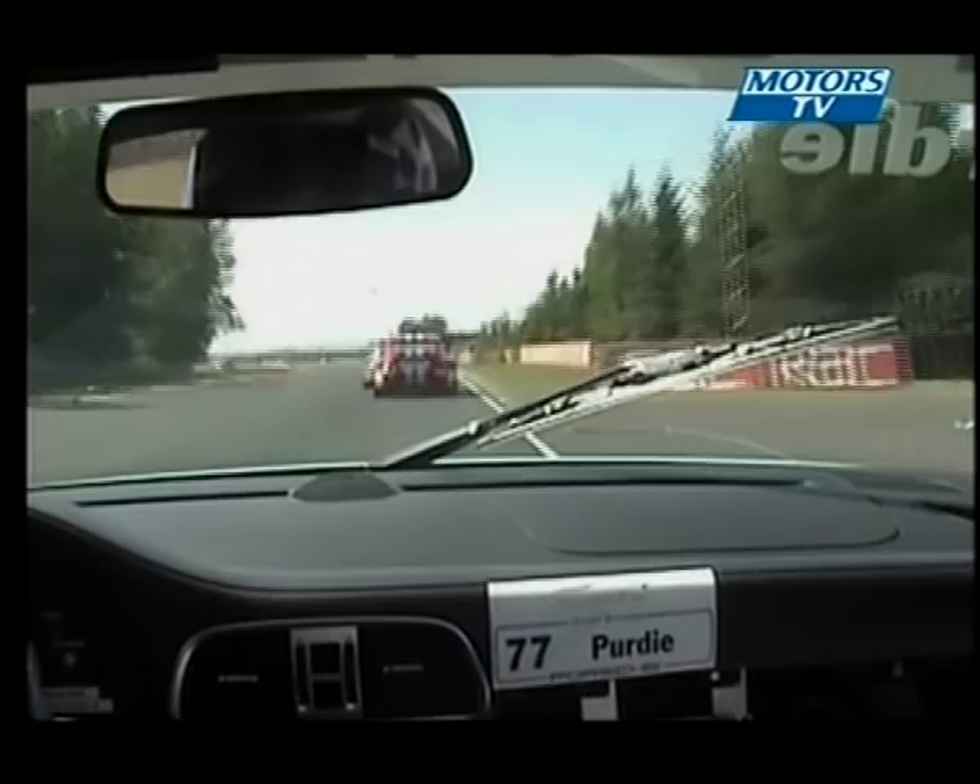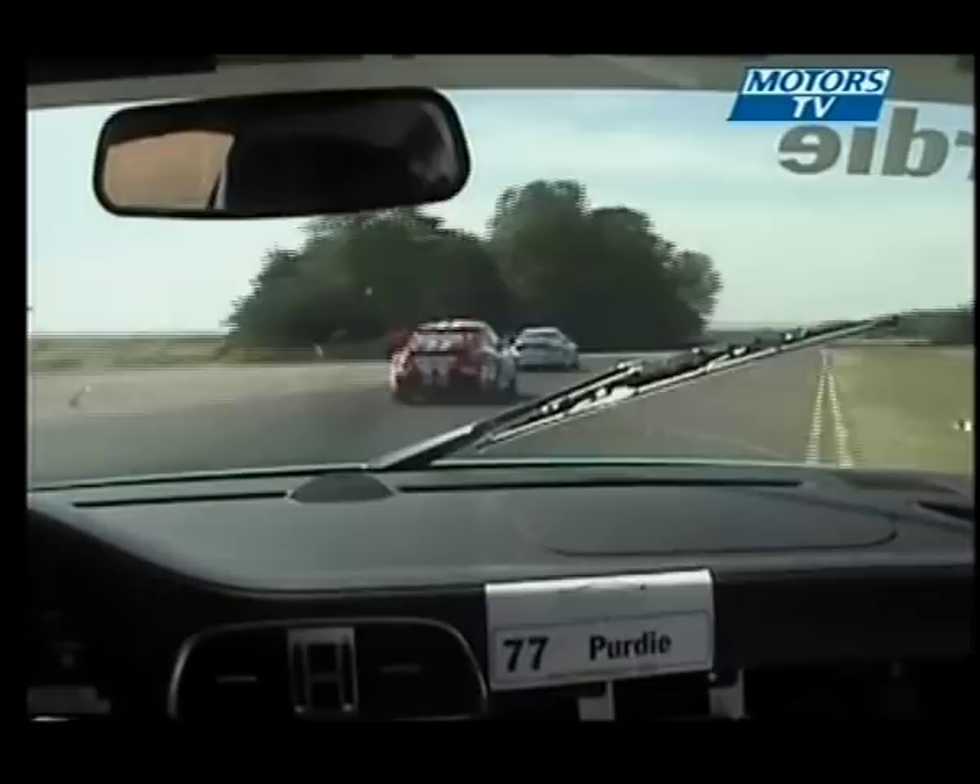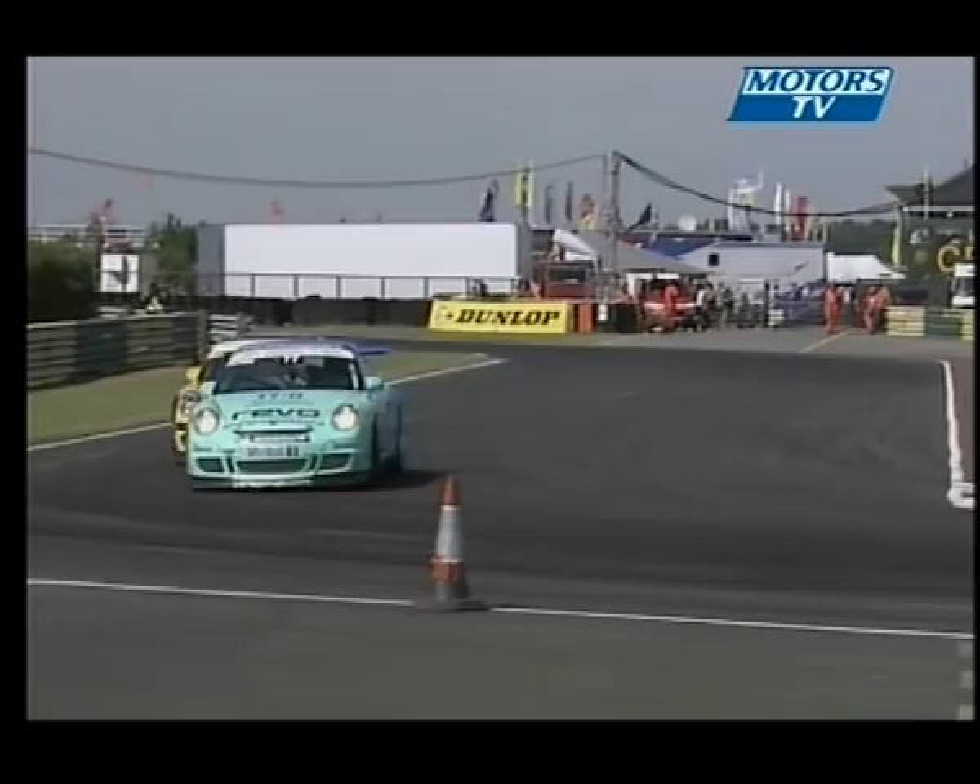And this young man, Andy Purdy from Sussex, in the very distinctive green and blue car — there he is, the Paragon car — he's under pressure from Nigel Rice, an old hand and a man who doesn't take prisoners.